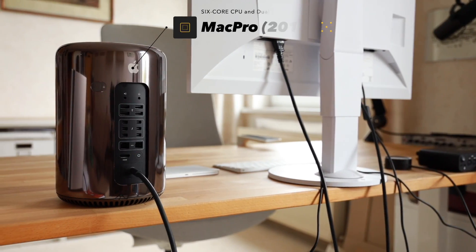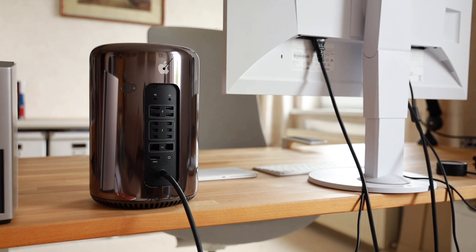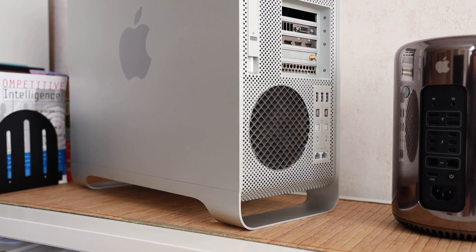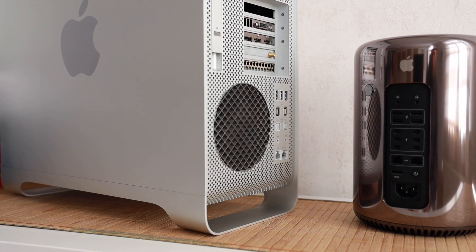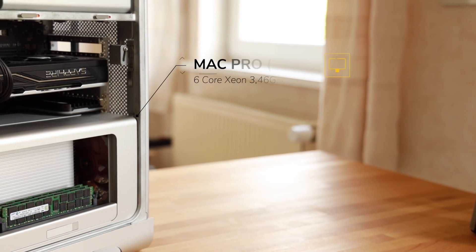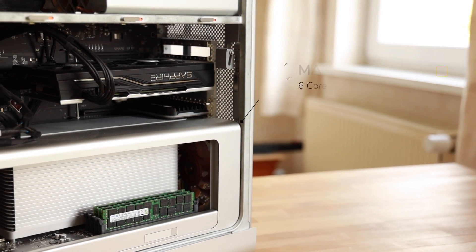Is it a good idea to use a used Mac Pro in 2023 for video editing, specifically the Mac Pro 6.1, the Mac Pro trash can? I've been using Macs for video editing for my YouTube channel for a long time, and I especially enjoyed using the Mac Pro 5.1 cheese grater for the last five years. Amazing what you can do if you can just swap in a new graphics card — very easy, and even the CPU upgrade was super straightforward in those old Macs.